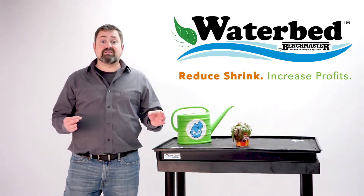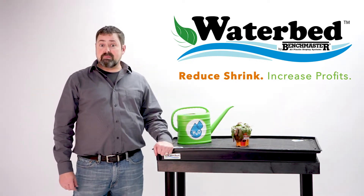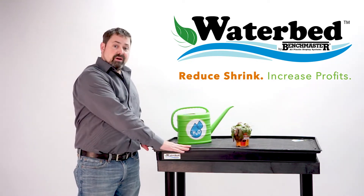Poorly cared for plants will lead to lost sales. However, this kind of shrink is totally preventable with our Waterbed plant hydration tray.